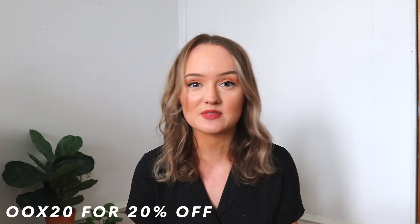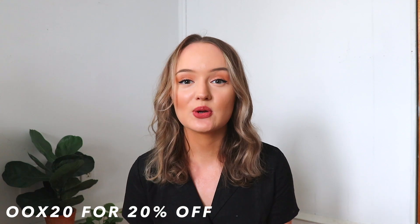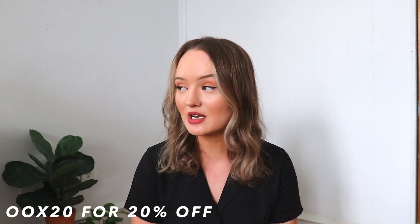Today I have a very exciting haul for you guys with Princess Polly. I'm so excited to show you the pieces I picked out, and I also have a discount code for you. If you want to shop any of these pieces or Princess Polly in general, you can use the code OOX20 for 20% off your purchase. Princess Polly offers free express two-day shipping to all U.S. orders over $50, and they also offer Afterpay to all U.S. customers.